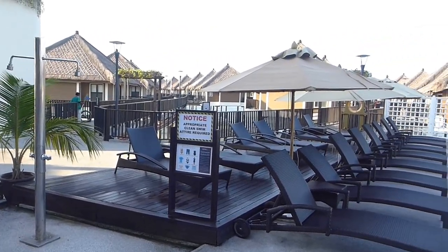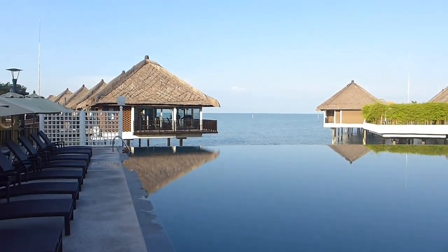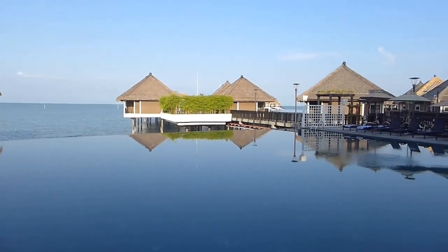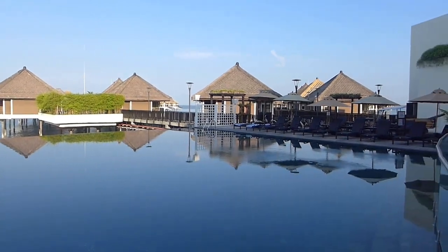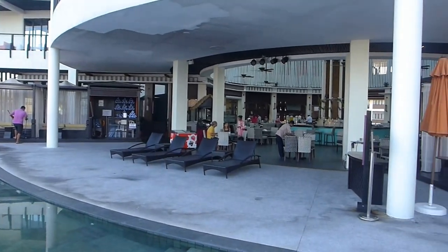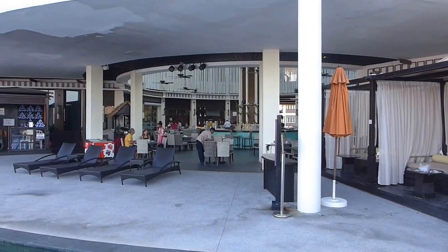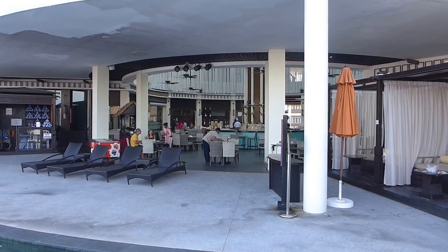This is the main clubhouse area at Evani Sepang Gold Coast Resort. There's the infinity pool. This is the kids pool and there is the buffet restaurant. The food is actually very, very good for a pretty good price.